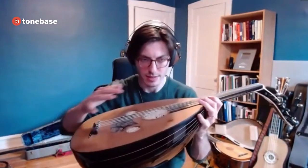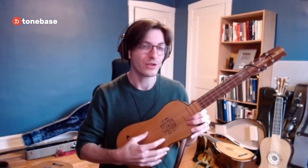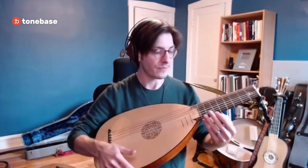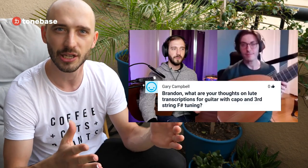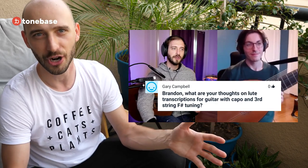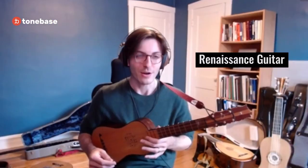Brandon showed us five instruments from his personal collection — or 'petting zoo of instruments,' as he calls it. He not only answered user questions about them and explained the cultural and historical context in which they arose, but he also played all five of them for us. We started with the Renaissance guitar, the oldest ancestor.